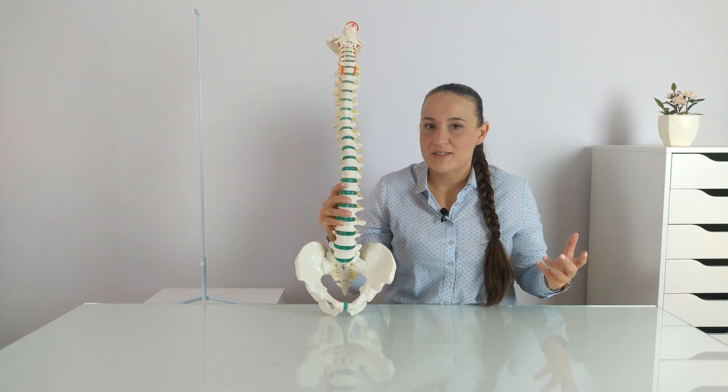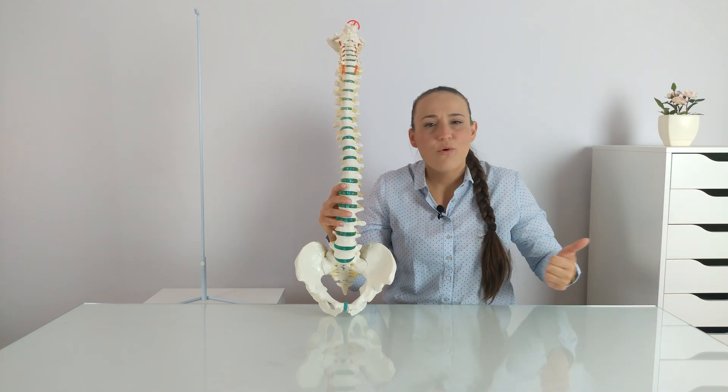In addition, our spine is surrounded by muscles which allow movement but also stabilize the entire spinal column. So our spine is an extremely durable structure that allows us to move, jump, run, and carry heavy loads. So how does such a strong structure get damaged?